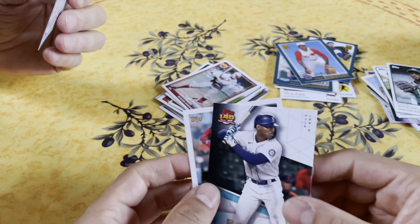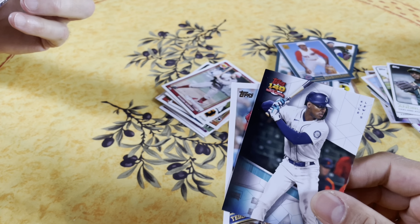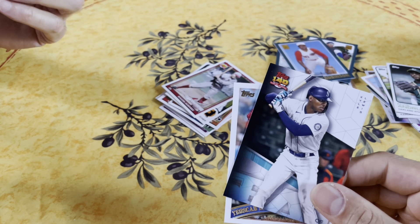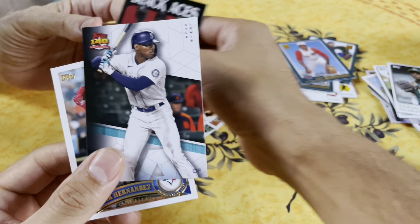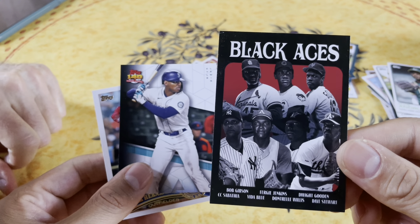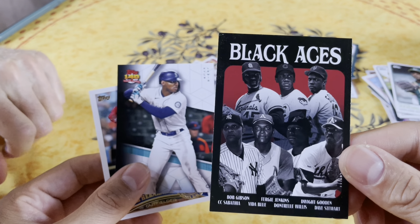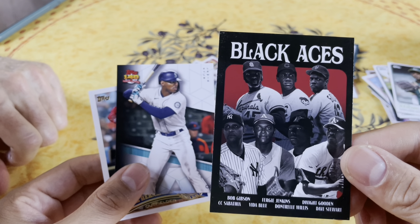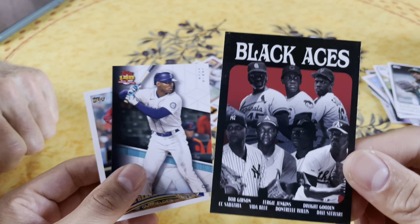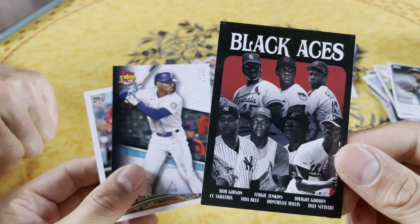People look for things to get bent out of shape about, but I think it's a very respectful card. That's a nice card. We got Bob Gibson, Fergie Jenkins, Dwight Gooden, CC Sabathia, Vida Blue, Don Drysdale, Dave Stewart. I know Dave Stewart, Dwight Gooden, and Bob Gibson. Dave Stewart set the Diamondbacks back ten years in their development when they hired him as general manager.